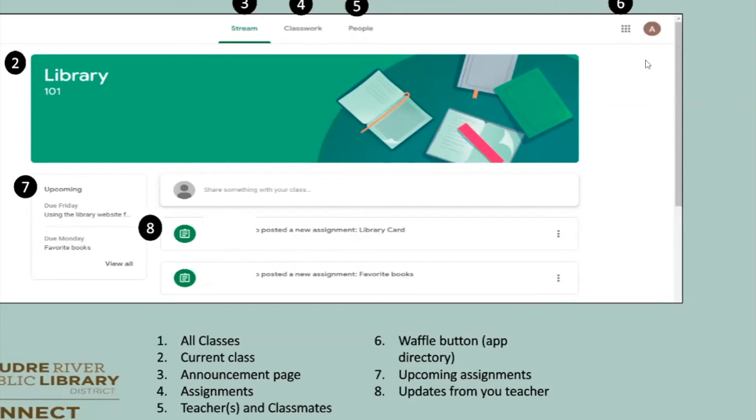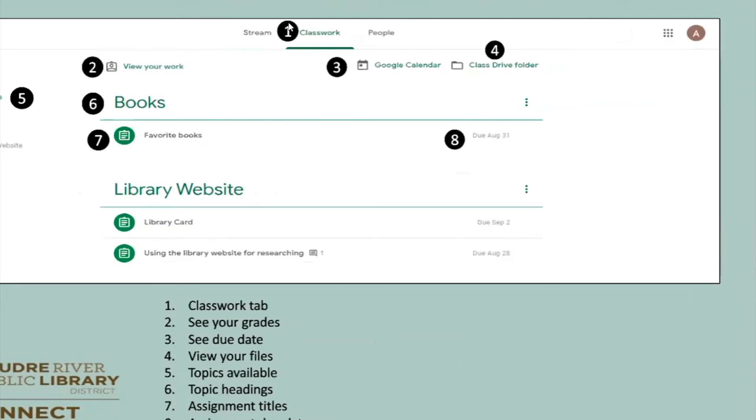Let's go into Classwork. The top section is where you're going to see all of your student's assignments. When you go into the second option, that's going to view all of their work — you're going to be able to see the grades, see if something has been assigned, and see if something's missing. The third option is the Google Calendar again, where you can look at assignments through that view.